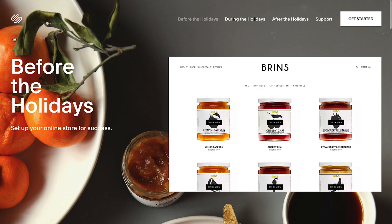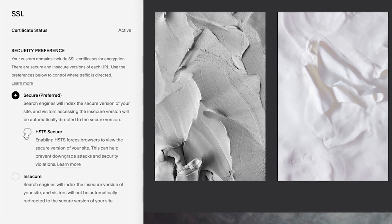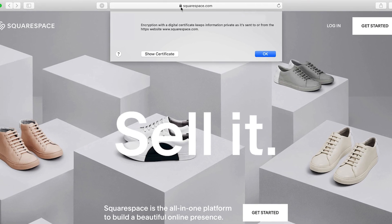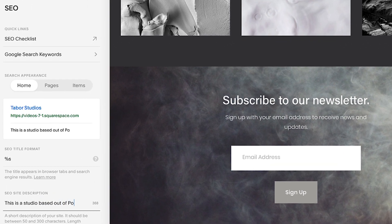Squarespace sites are built with SEO best practices in mind, and every custom domain comes with a free SSL certificate, keeping your content discoverable and secure. Fill out fields like the page, image, and SEO descriptions to help search engines properly index your site.